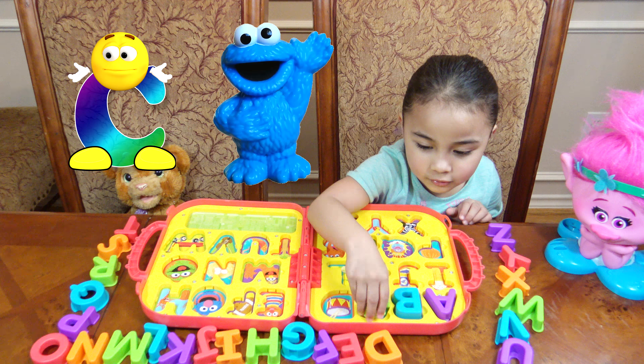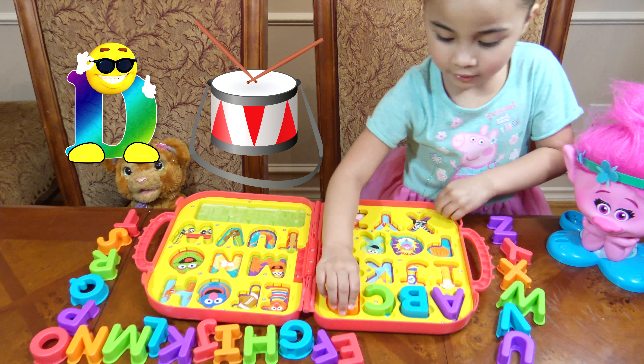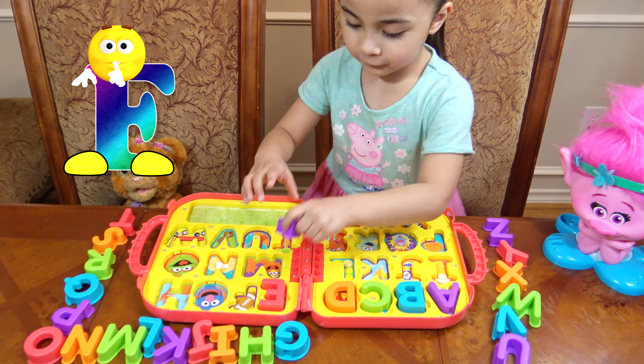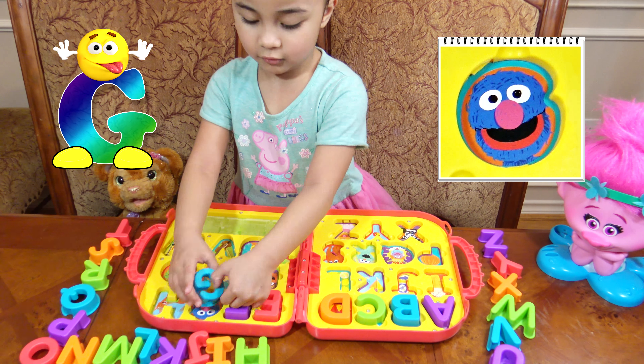C is for Cookie Monster. D is for Rosita. E is for Ernie. F is for Zipa. G is for Grover.